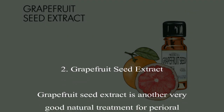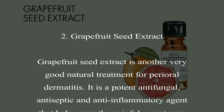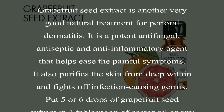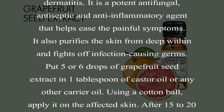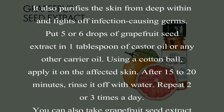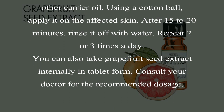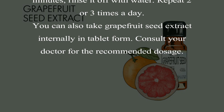2. Grapefruit Seed Extract. Grapefruit seed extract is another very good natural treatment for perioral dermatitis. It is a potent antifungal, antiseptic and anti-inflammatory agent that helps ease the painful symptoms. It also purifies the skin from deep within and fights off infection-causing germs. Put 5 or 6 drops of grapefruit seed extract in 1 tablespoon of castor oil or any other carrier oil. Using a cotton ball, apply it on the affected skin. After 15 to 20 minutes, rinse it off with water. Repeat 2 or 3 times a day. You can also take grapefruit seed extract internally in tablet form. Consult your doctor for the recommended dosage.